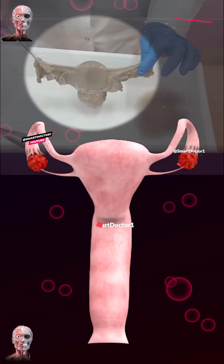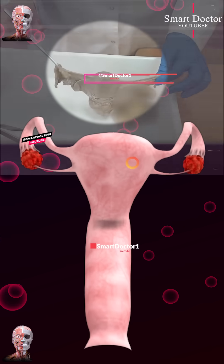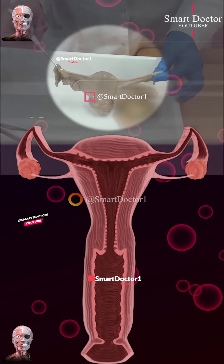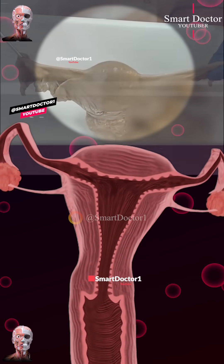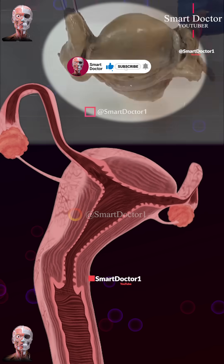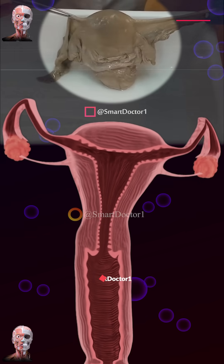Have you ever wondered why a uterus looks like this? This uterus resides outside the body, without blood supply. It's preserved in formaldehyde for scientific purposes, aiding medical students in identifying and comprehending human anatomy before interacting with a living body.